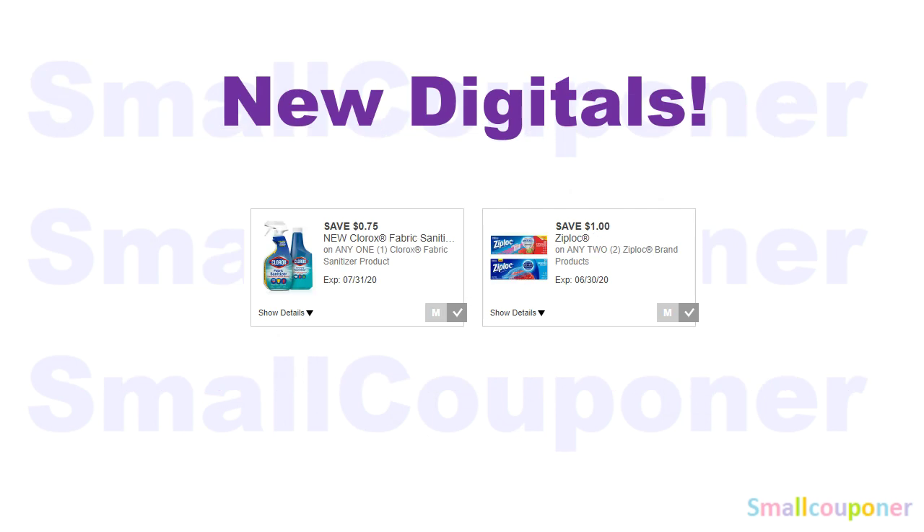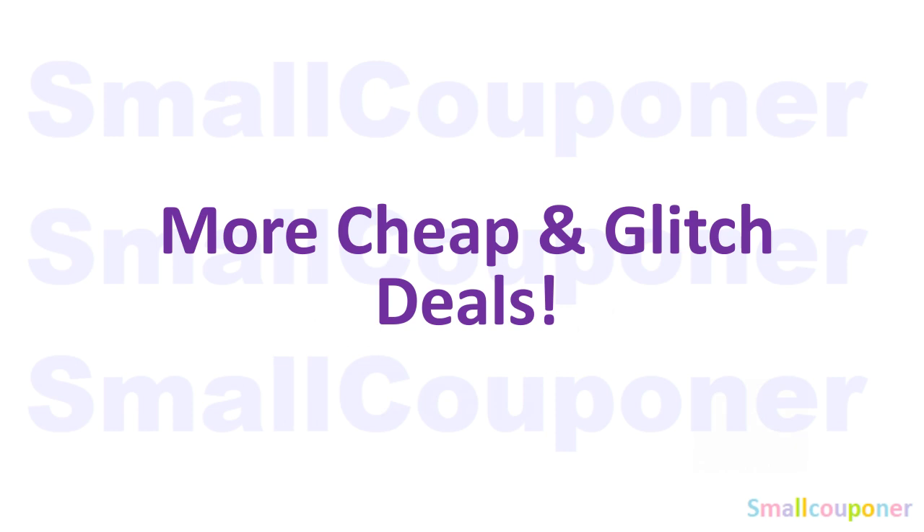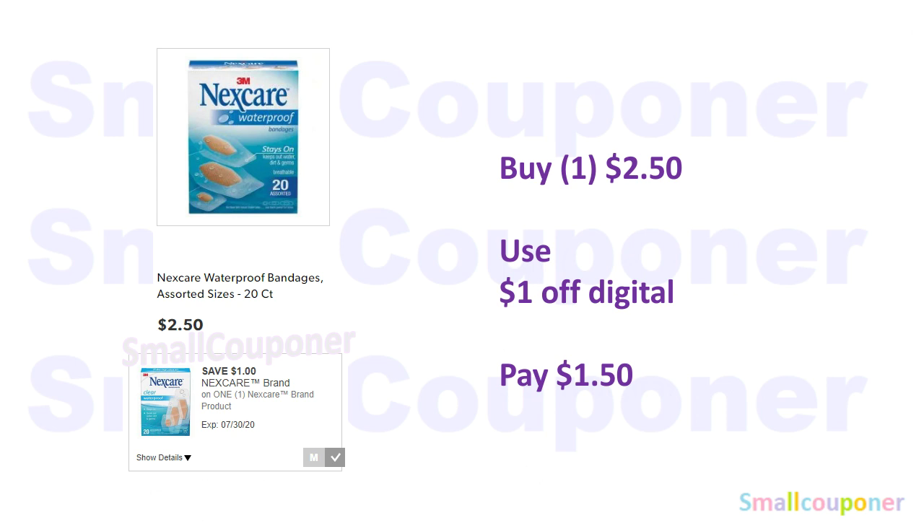These are a few new digitals that appeared on my account after Monday: a $0.75 off Clorox Fabric Sanitizer and $1 off two Ziploc products. And these are some more cheap and glitch deals. For Nexcare, if you get the 20-count bandages, they are $2.50 — use the $1 off digital and pay $1.50.